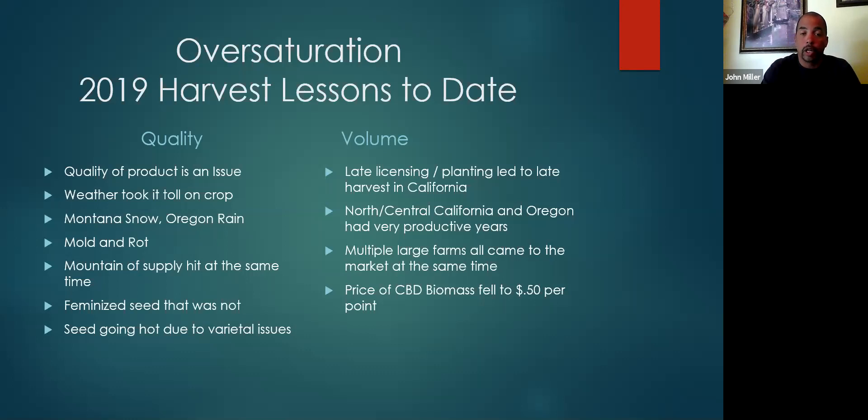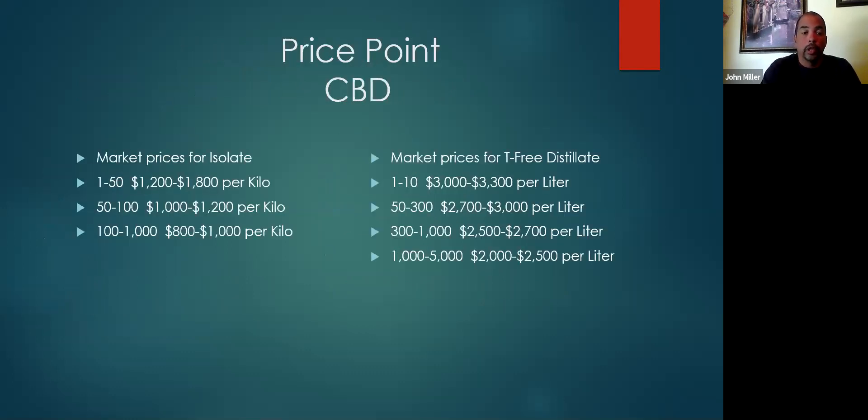That really hurt a lot of farmers, and there are still farmers sitting with a lot of crop in the bins. Right now, if you're buying isolate — one through 50 kilos, you're spending $1,200 to $1,800 a kilo. That's about where we're at right now. Fifty to a hundred kilos is $1,000 to $1,200 a kilo. A hundred to a thousand kilos is $800 to $1,000 a kilo.